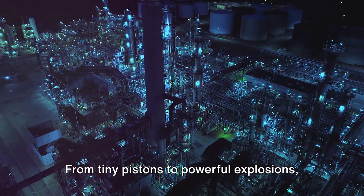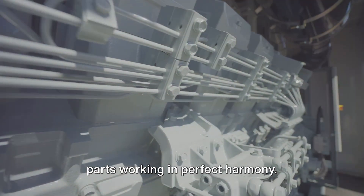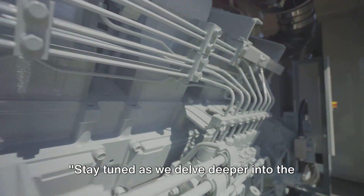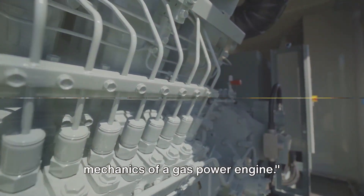From tiny pistons to powerful explosions, these engines are a symphony of moving parts working in perfect harmony. So buckle up and prepare for a captivating ride. Stay tuned as we delve deeper into the mechanics of a gas powered engine.